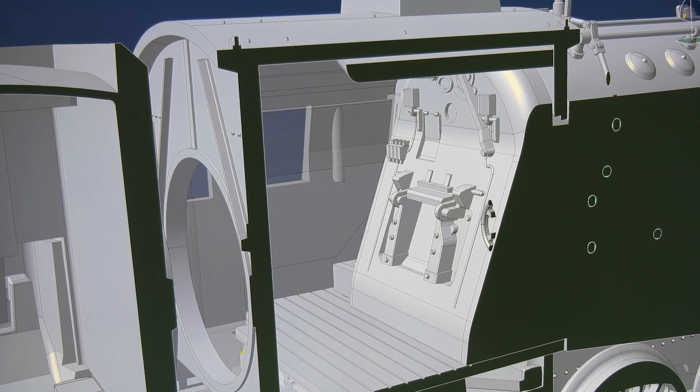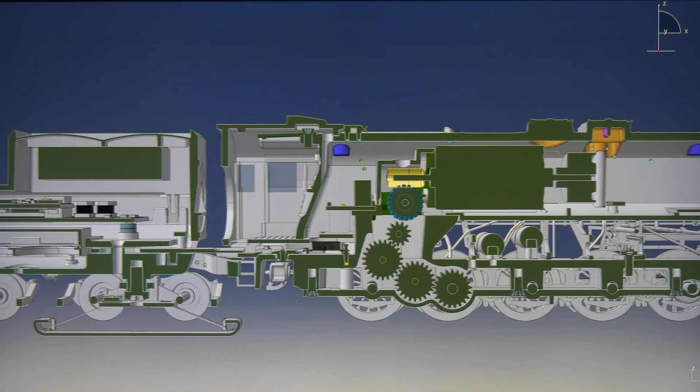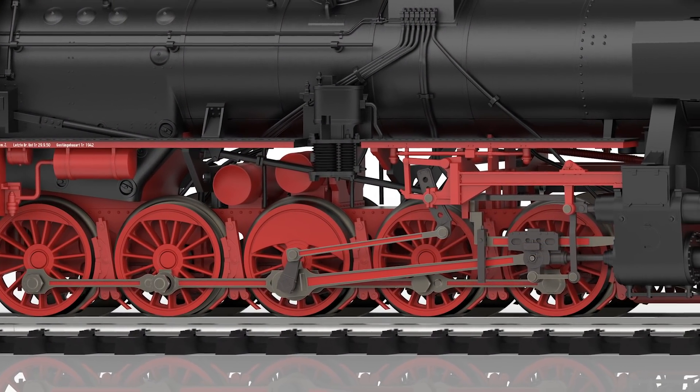It has digitally switchable cab lighting. A high-performance engine sits in the boiler, as is common with our steam locomotives. We've made a point of keeping the wheel flanges very low on this locomotive and the buffer height is up to standard.